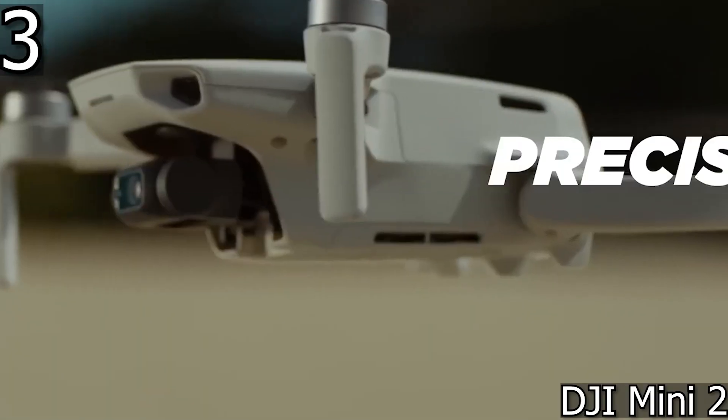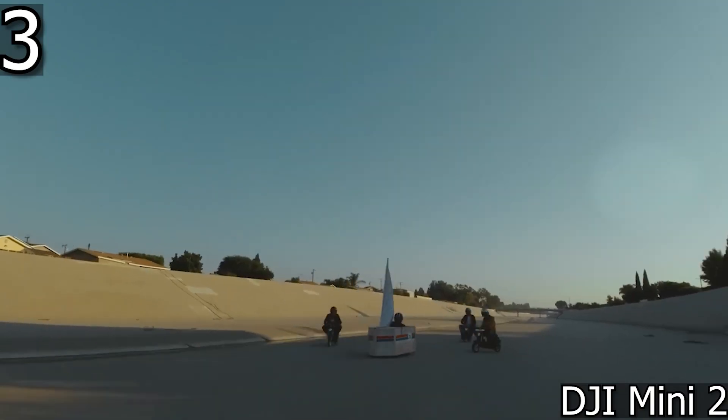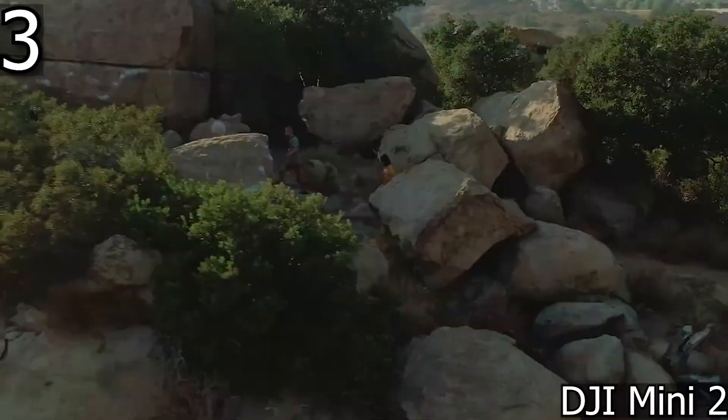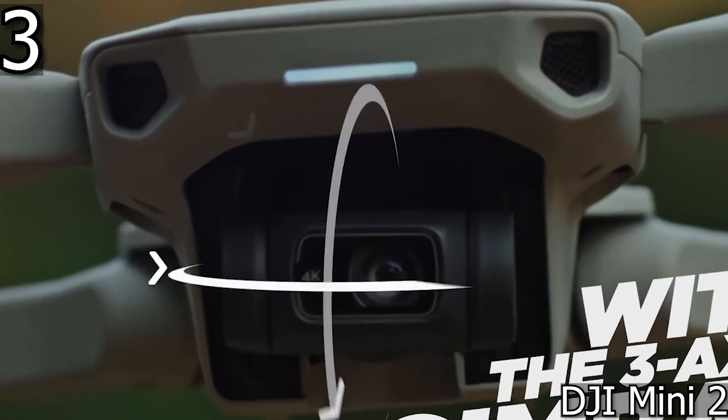It weighs less than 249 grams — about the weight of an apple — and fits in the palm of your hand. Compact and convenient, the Mini 2 is your ideal travel companion. Whether you're shooting on a deserted beach or capturing the details of a fun family gathering, the Mini 2 is up to the task.